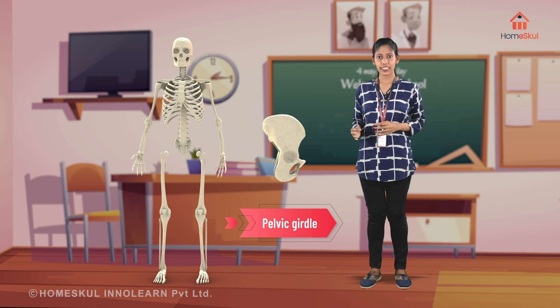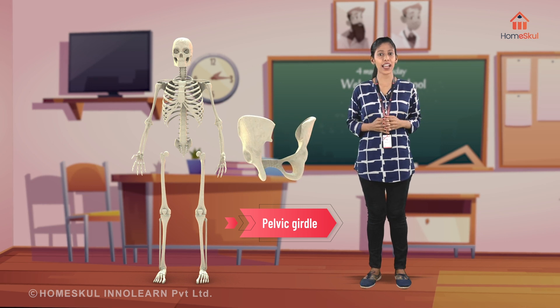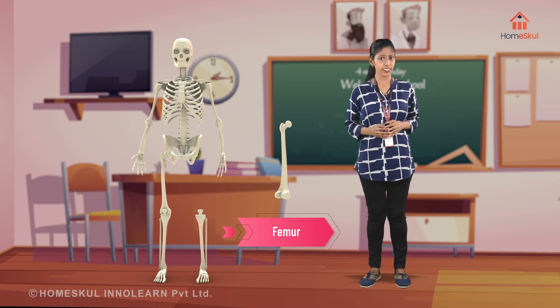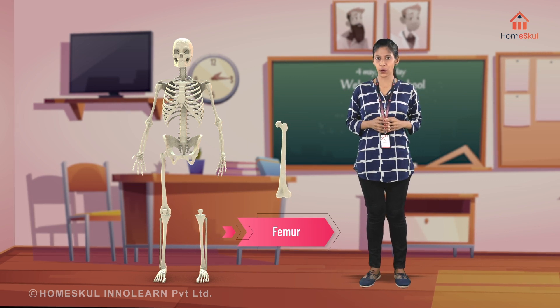Pelvic girdle — it protects the urinary bladder and the uterus in females. Femur — this is the largest and strongest bone of our body.